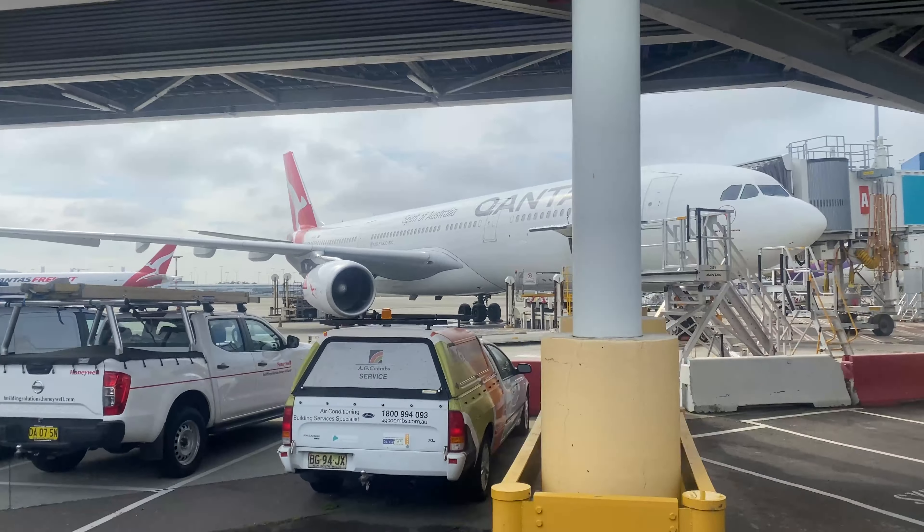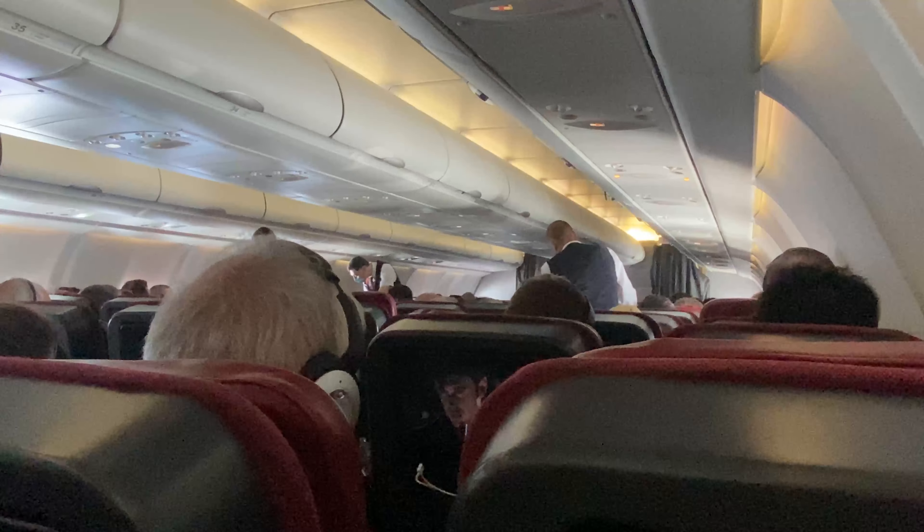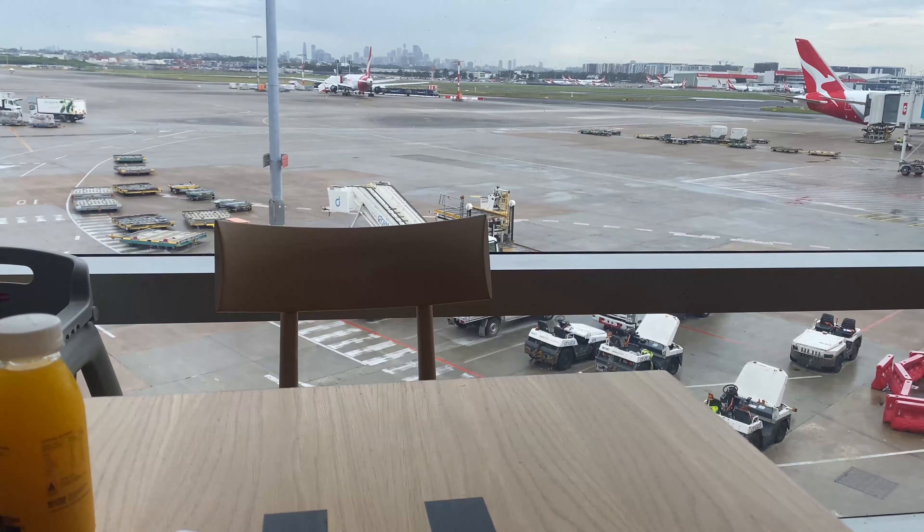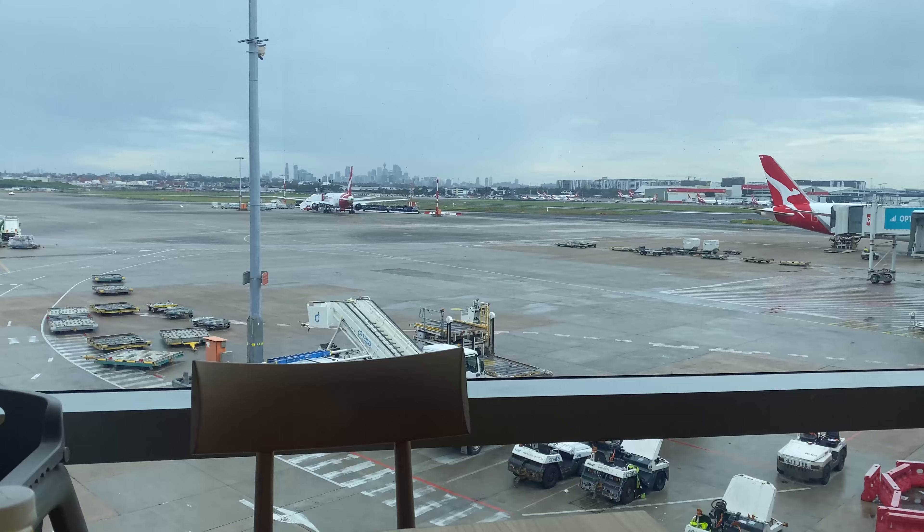Today I'm going to be flying with Qantas on the A330 in economy class, finally heading overseas for the first time in two and a half years, flying from Sydney to Singapore on QF81. I just got myself an orange juice with some food coming soon, and I think I have about an hour and a half until boarding, so very much looking forward to it.